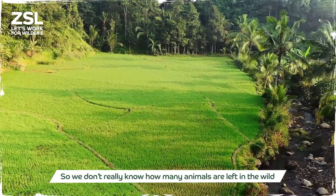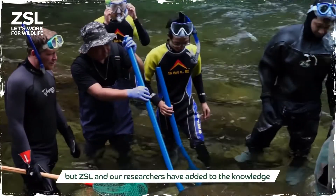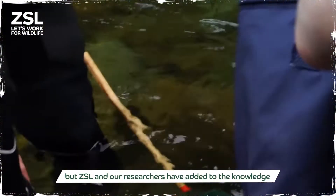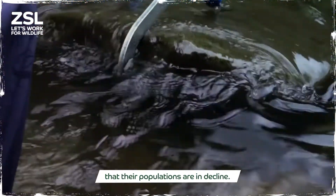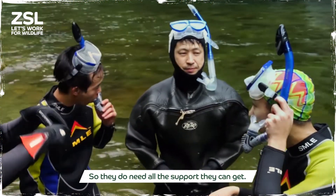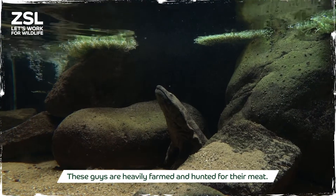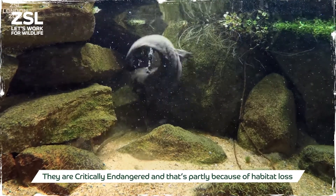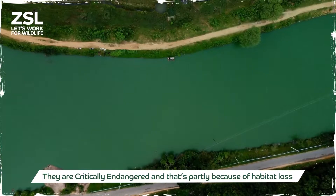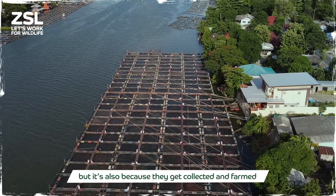We don't really know how many animals are left in the wild as the data is just not available, but ZSL and our researchers have added to the knowledge that their populations are in decline, so they do need all the support they can get. These animals are heavily farmed and hunted for their meat, so they are critically endangered — partly because of habitat loss but also because they get collected.